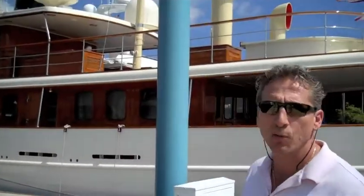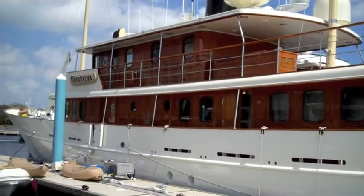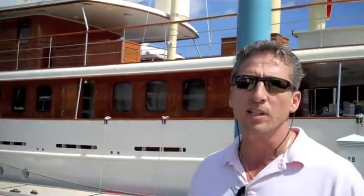Right behind me, you're going to see a boat called Vajeli Roja, and that's Johnny Depp's boat. It's usually the name of all the people in his family. It's a 160-foot Turkish-built aluminum boat.